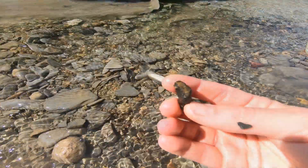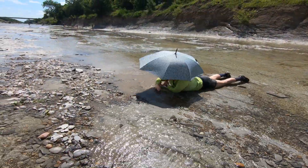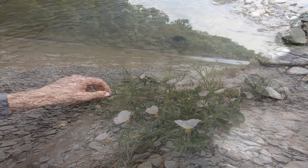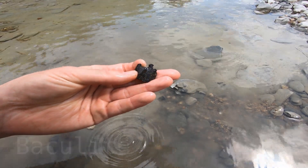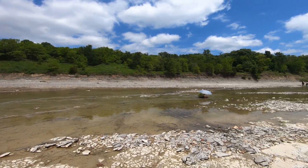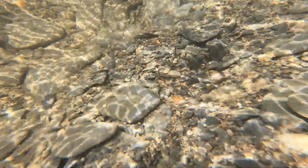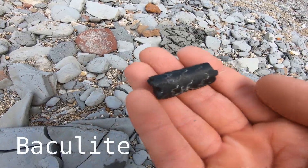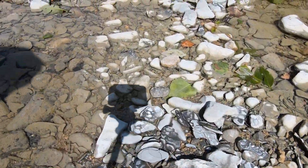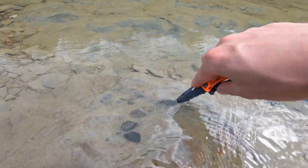Here we got some petrified wood. There are some pieces still stuck in the ground below — let's see, there we go.